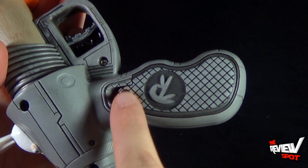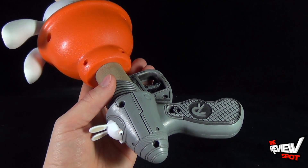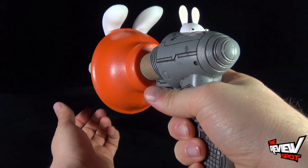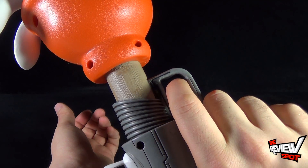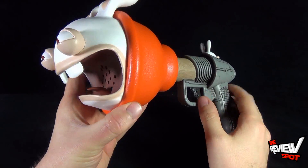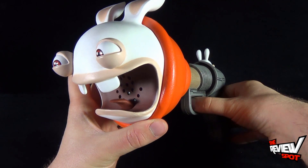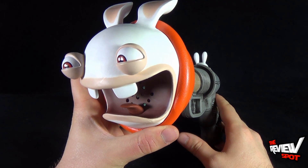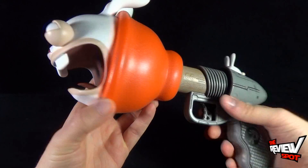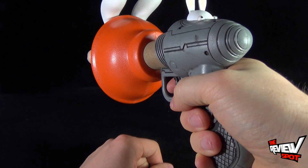The battery compartment is on the back side here. You just have to unscrew it and then you can change out your batteries. Luckily the batteries are already included — McFarlane Toys knows that when you get this home, you're going to want to play with it. You don't have to worry about putting batteries in just yet. The trigger is on the bottom here and when you press it, it will go through 15 different phrases.